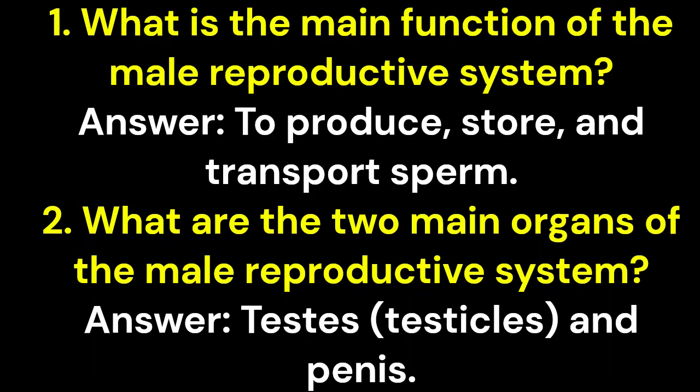Question 1: What is the main function of the male reproductive system? Answer: To produce, store, and transport sperm. Question 2: What are the two main organs of the male reproductive system? Answer: Testes (testicles) and penis.